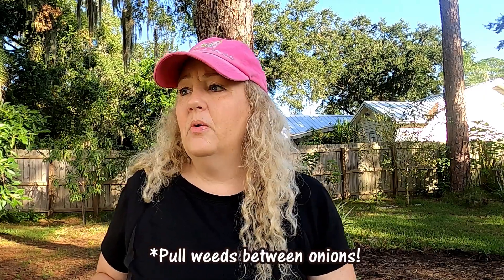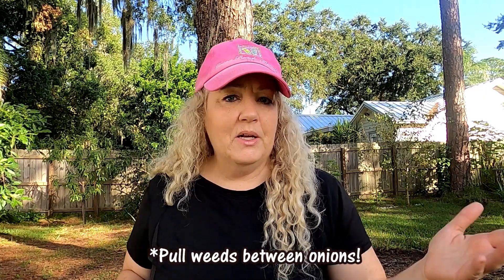Over here I have dead zinnias that need to be pulled out - the hurricane killed them. So if I can do that, pull the Spanish moss, we're good.